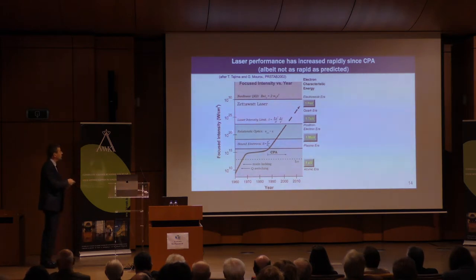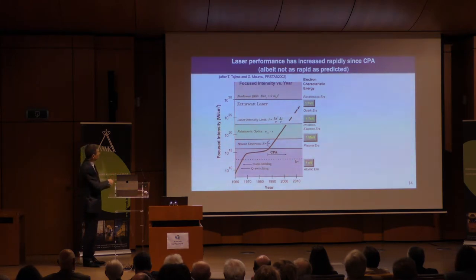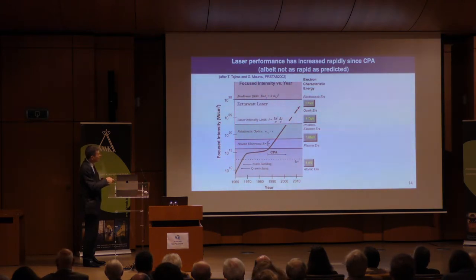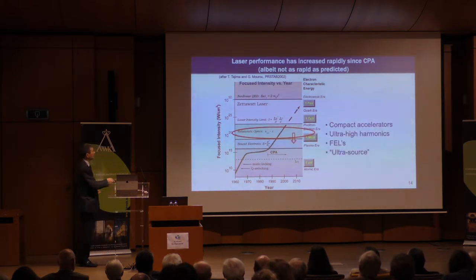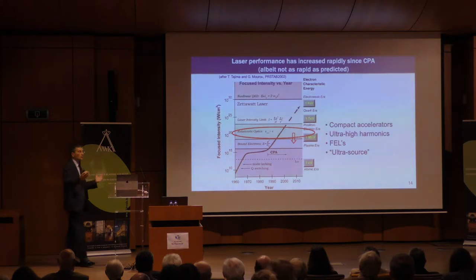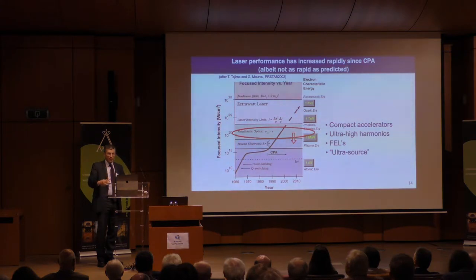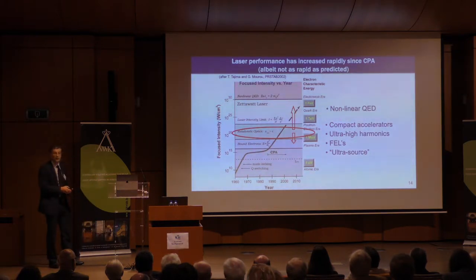This led to a revolution in the type of physics you can do with these systems. I'm showing you the focused intensity versus years — this is when chirped pulse amplification was invented, and you see the rapid rise. It opened up thinking about compact accelerators, ultra-high harmonic generation, free electron lasers — everything comes out of this. When this laser interacts with plasma, radiation comes out, particles come out — there's a lot of interesting physics, even tying into particle physics through non-linear QED experiments.